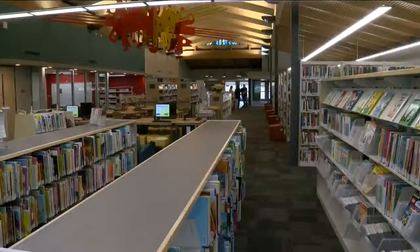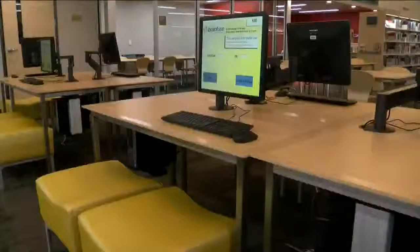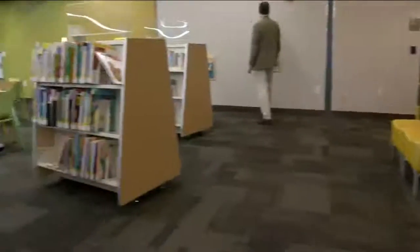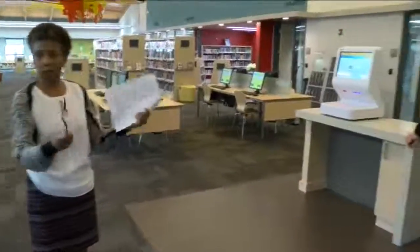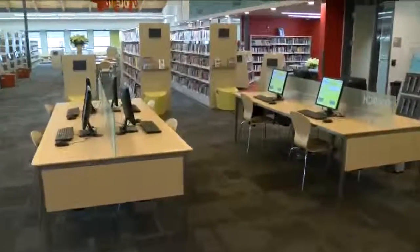Welcome to the new Tippecanoe Library. The foundation board will actually have their first meeting here tonight. In 2009, when Milwaukee was facing budget issues, there was talk of shutting down one of the library branches. Library leaders say people suspected it would be Tippecanoe, because the 1969 building needed so many repairs. But Southside residents fought back.